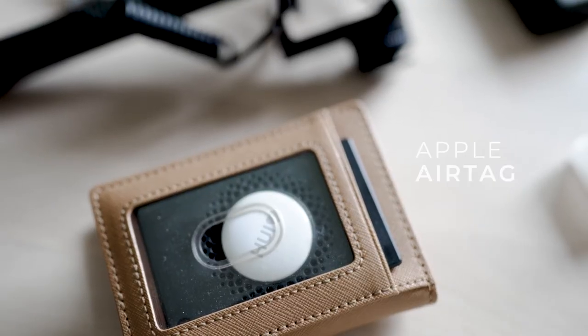I also always had an AirTag with me. I had an AirTag in my wallet, and the wallet was always in my bag, just in case our bags got taken so we could track it down.